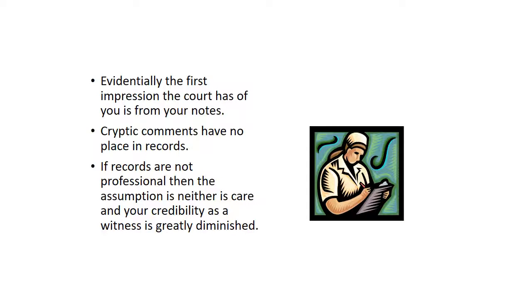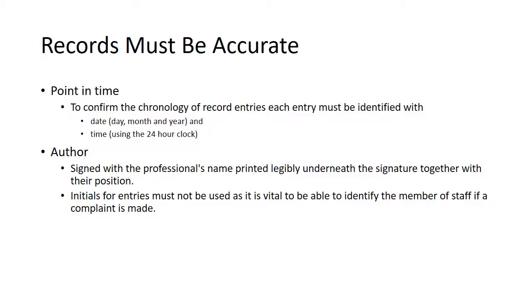Evidentially, the first impression a court or an investigation has of you is from your notes. So cryptic comments have no place in records. If records are not professional, then the assumption is neither is care, and your credibility as a witness is greatly diminished. To be credible, records have to be accurate. Records must show the point in time that the entry was made. To confirm the chronology of record entries, each entry must be identified with the date — that's the day, month and year — and the time using a 24-hour clock. Records must also indicate the author of the entry. You must sign your records with your name printed legibly underneath the signature together with your position. Do not use initials for entries, as it's vital that we can identify the member of staff if a complaint is made and a witness is sought.